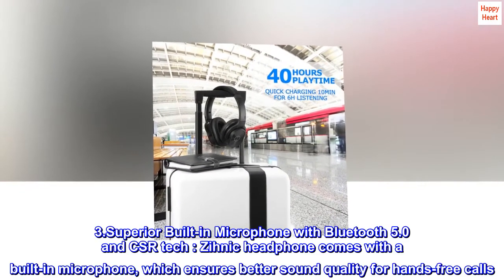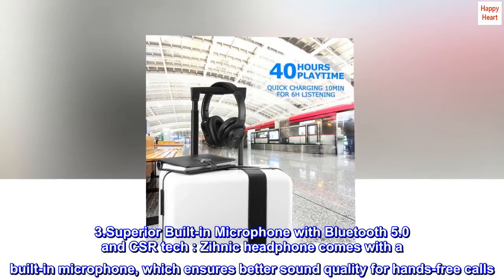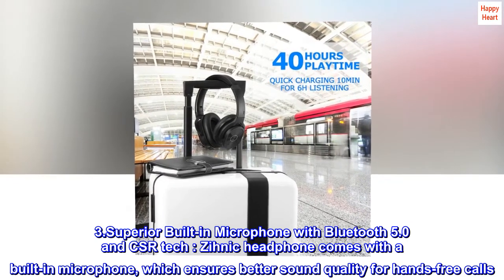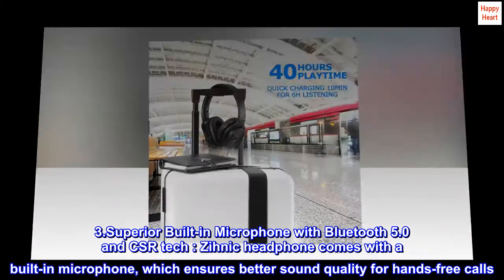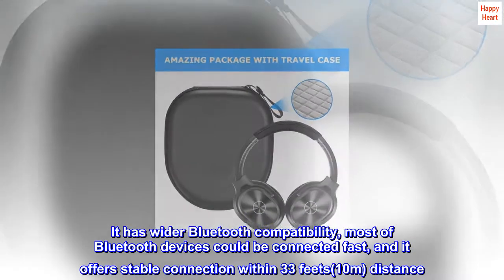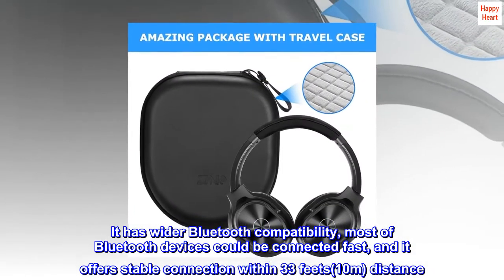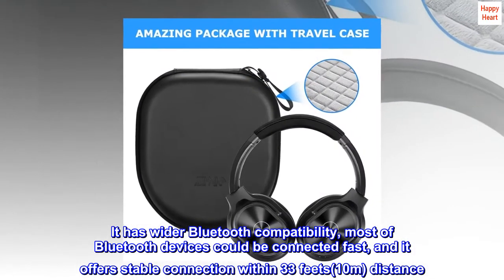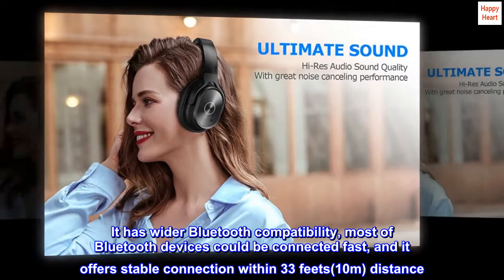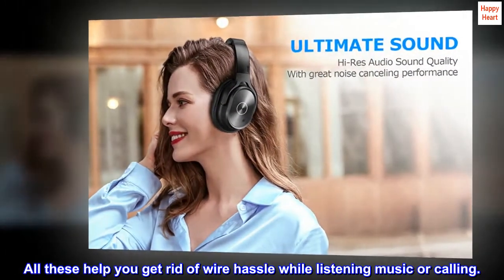3. Superior built-in microphone with Bluetooth 5.0 and CSR tech. The Xenic headphone comes with a built-in microphone, which ensures better sound quality for hands-free calls. It has wider Bluetooth compatibility — most Bluetooth devices could be connected fast, and it offers a stable connection within 33 feet (10m) distance. All these help you get rid of wire hassle while listening to music or calling.